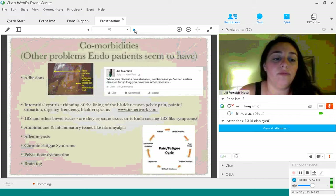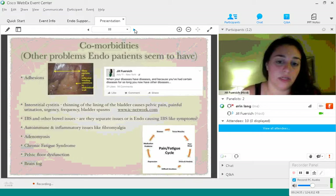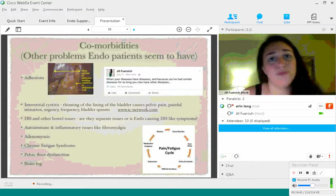Chronic fatigue is an awful comorbidity — as I said before, I suffer from horrible fatigue. There's a pain-fatigue cycle, and pain and fatigue can really increase, especially if you're not taking care of yourself — if you're overworking, not sleeping, under a lot of stress and anxiety, or experiencing depression. Sometimes medication can increase fatigue as well.